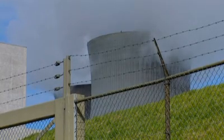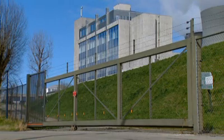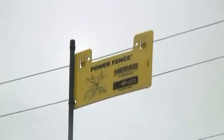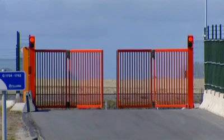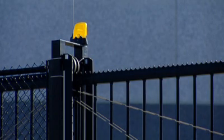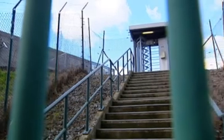Installing fences is a solution for protecting facilities against crime. Sometimes they even generate an automatic alarm when someone touches the fence, or they can be electrified to keep intruders away. Fences are however a very expensive solution, since a lot of civil work needs to be carried out.